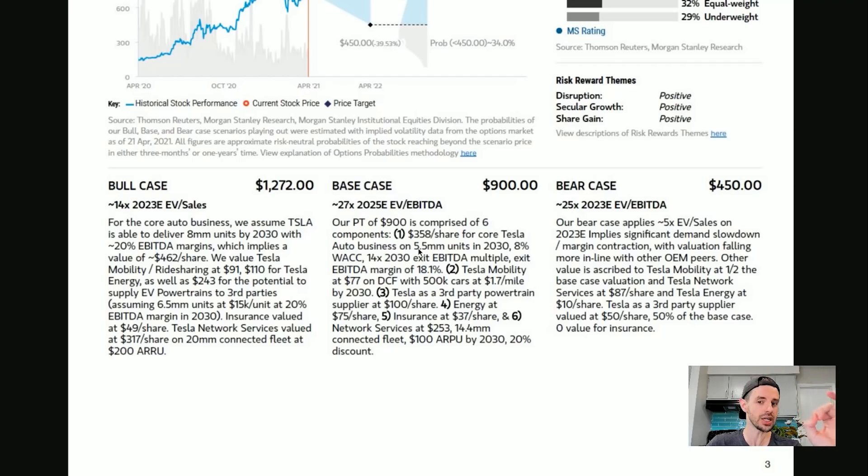The base case of $900 per share is based on delivering 5.5 million vehicles in 2030 — one quarter of Tesla's own target. This is their base case. Keep in mind that in 2014, Tesla was aiming to deliver around half a million vehicles in 2020 and they did it. Maybe give Tesla a little more credit — for your base case to assume Tesla falls short of their goal by 75% is pretty rough.